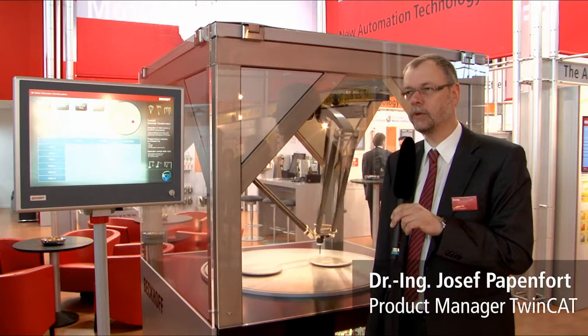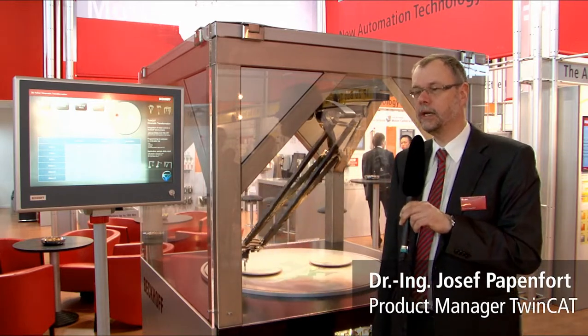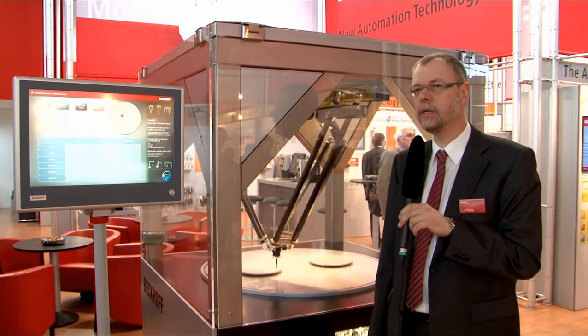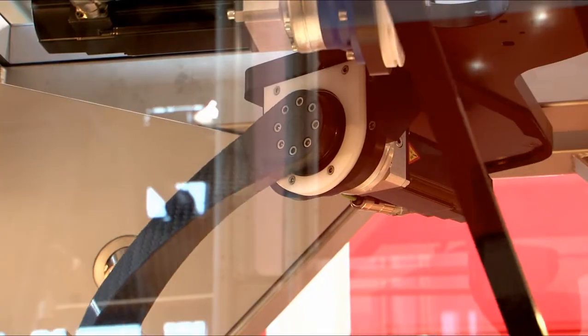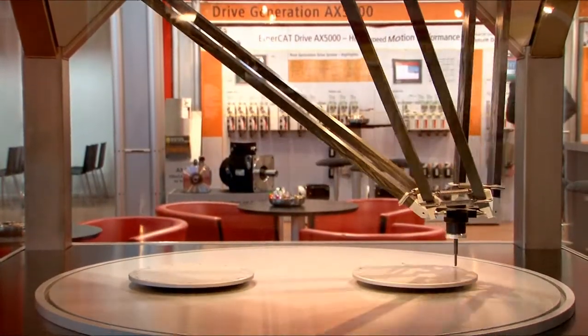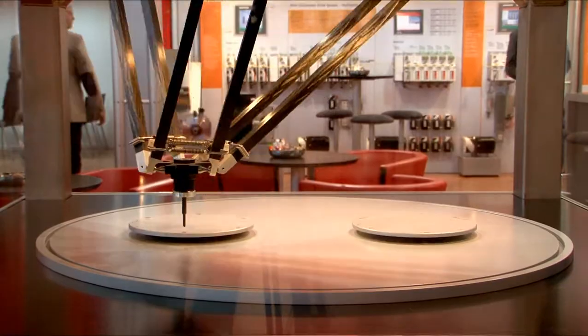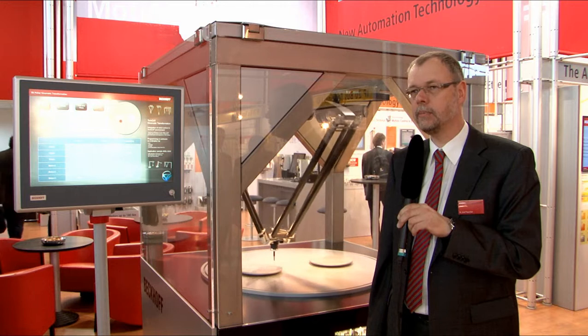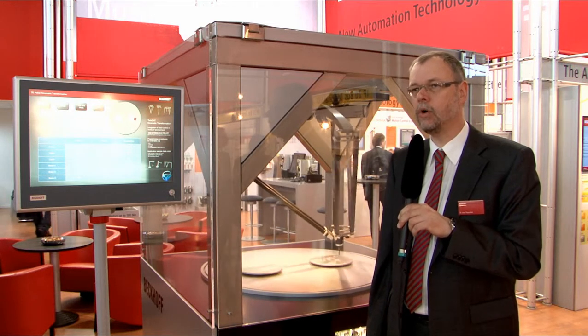Beckhoff's scientific automation technology enables the user to run very high-performance, high-dynamic applications. Especially in this example, we see a robot directly controlled in software on an IPC using multi-core technology. It is also possible to run simulation tools like MATLAB Simulink on this multi-core PC.